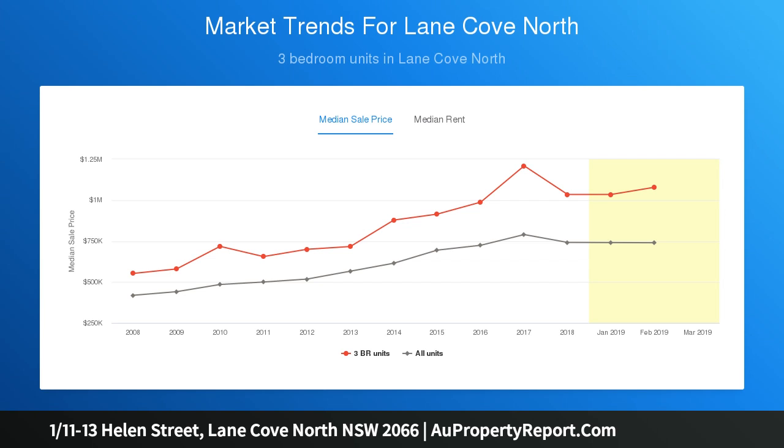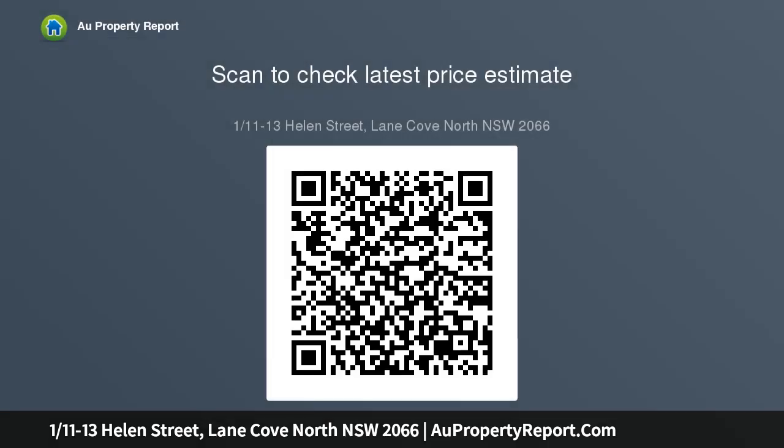Located only moments from the vibrant cafe culture and shopping precinct of Lane Cove Plaza, and walking distance to both Artarmon station and the bus interchange. Impeccably revamped and fitted with a granite and sleek gas kitchen, fluid open plan living area, and leafy outlook, it's certain to appeal to busy buyers.